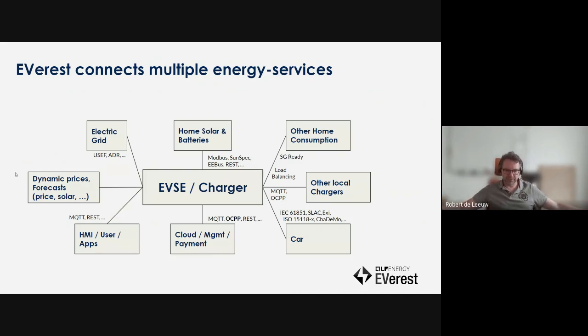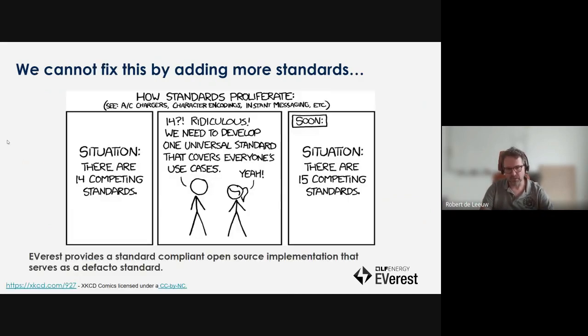We connect to a lot of different services — the electricity grid, solar, home energy consumption, other chargers, and the vehicle. Really in the middle of where the energy grid touches consumers of energy. We didn't want to add more standards — there are a lot of standards out there already, implemented by a lot of companies. We wanted to do a very good implementation of all those open standards, make that open source so everybody can use it, and make that the de facto standard. I'm really happy to see that the community around Everest is growing, with more and more companies contributing, really heading into the right direction to become the de facto standard for charging station software.